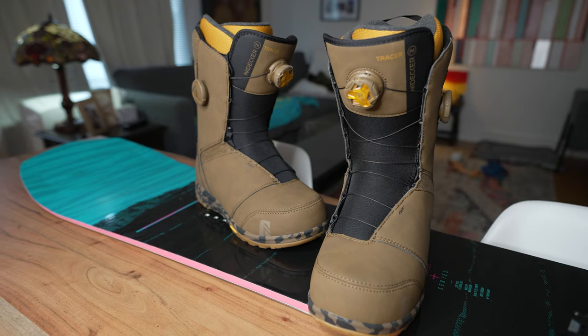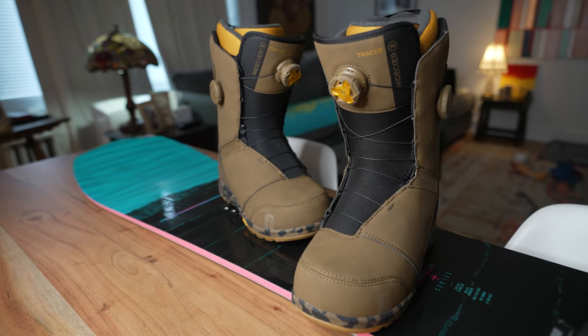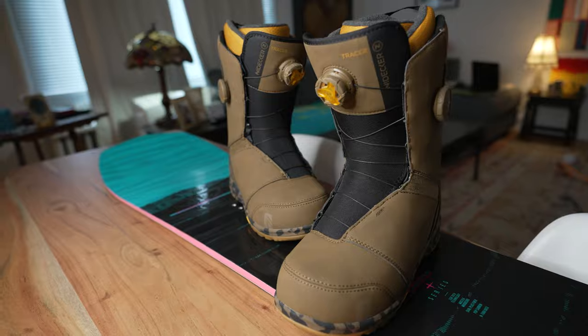That was telling me it was a good fit. My heel was also being held really well in the boot. Two really important things: your toes should be just brushing the end, and you should have good heel hold.